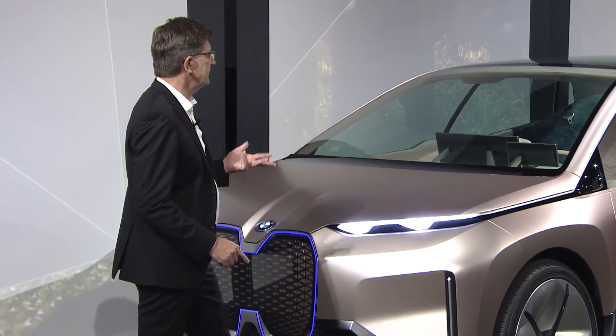The powerful, fully electric BMW Vision i-NEXT will serve as an accelerator, demonstrating our company's strengths in innovation.